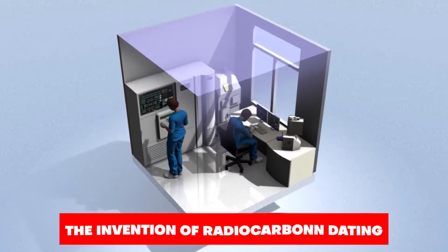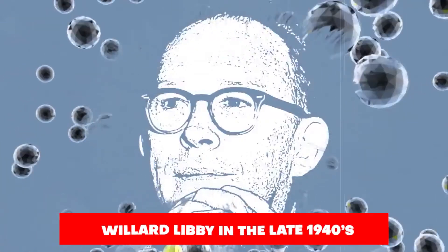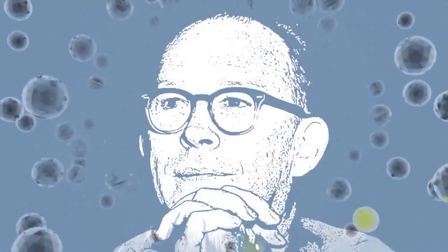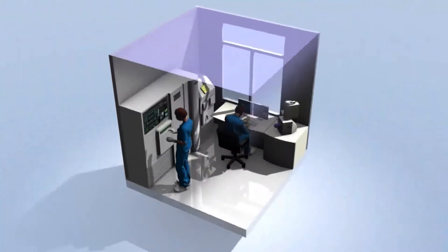Radiocarbon dating was invented by American chemist Willard Libby in the late 1940s. Libby was awarded the Nobel Prize in chemistry in 1960 for his work in developing the technique.